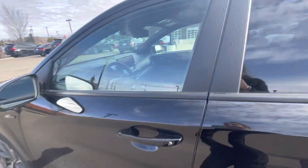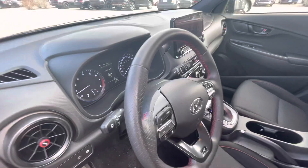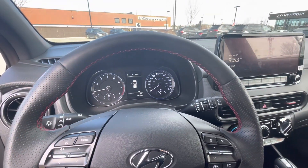On the inside, we have our cloth seats. It comes with red detailing as well as the steering wheel — it's only in our Kona. Over here, we have heated seats and a heated steering wheel. We have many safety controls as well as driving modes.